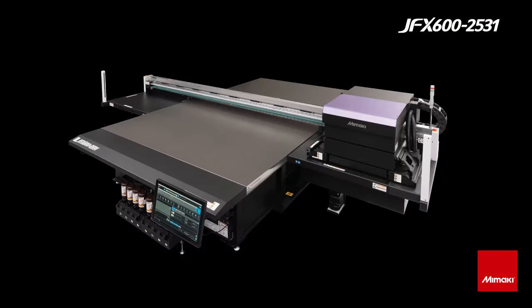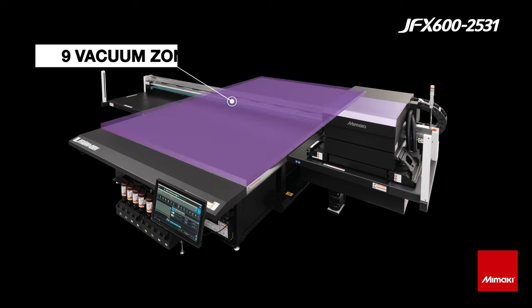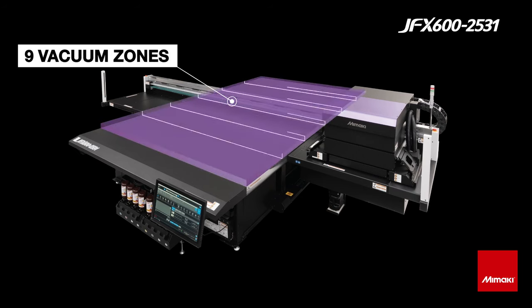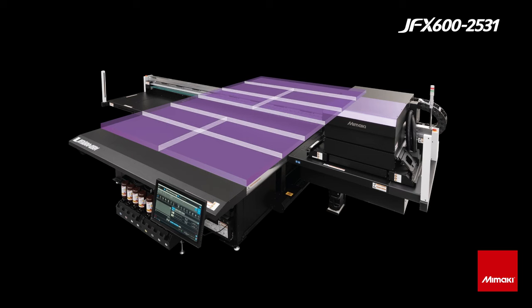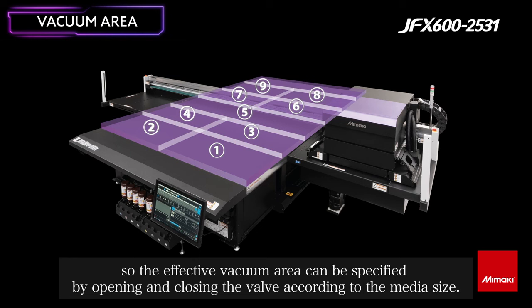The GFX 600 2531 printer now includes nine vacuum zones that support production by reducing or eliminating the need for masking. The smaller individually controlled zones make it easy to focus the vacuum exactly where it's needed.